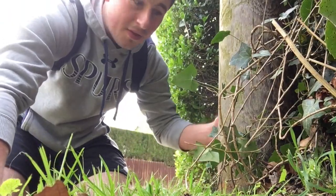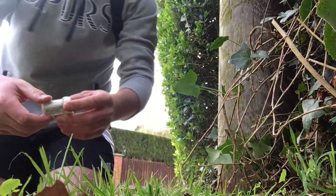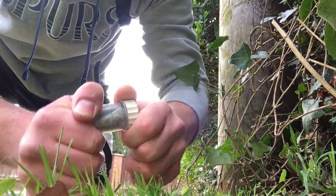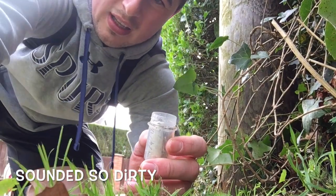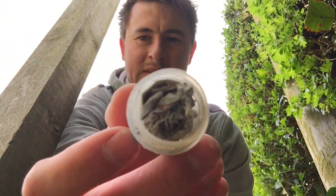I've actually found our first one which is around here. The log looks a little bit wet there so I might drop a new log in. In my bag I always carry some spare logs for the caches that have soggy logs in, to help out a little bit.